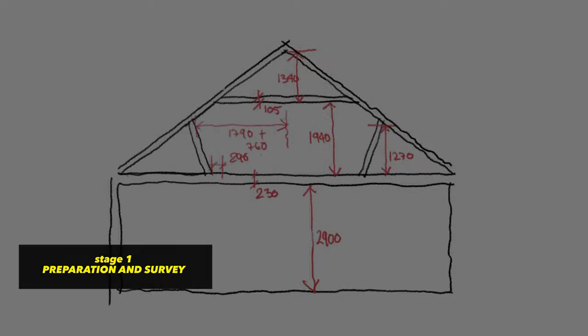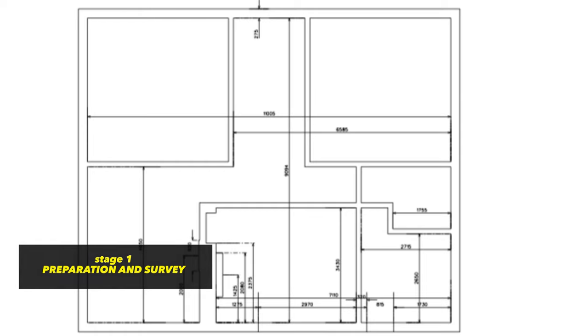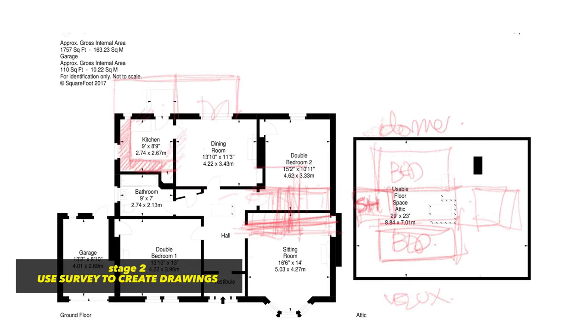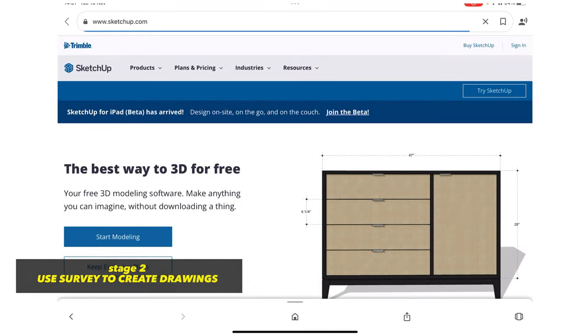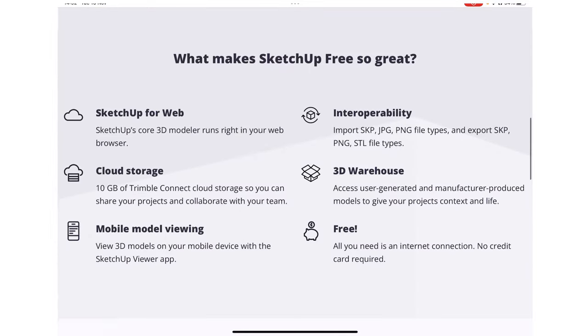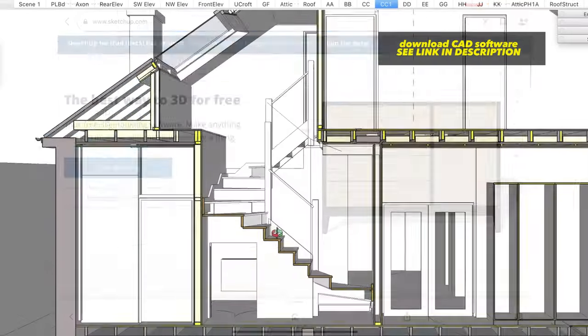The first thing I did was the preparation and survey to check its feasibility — take some measurements, or get hold of a plan if there's one available, and measure out the space as accurately as you can. I'll aim to create some drawings; sometimes I'll use pen and paper, but usually a simple CAD software like SketchUp, which you can download for free, and I'll design the basic layout.